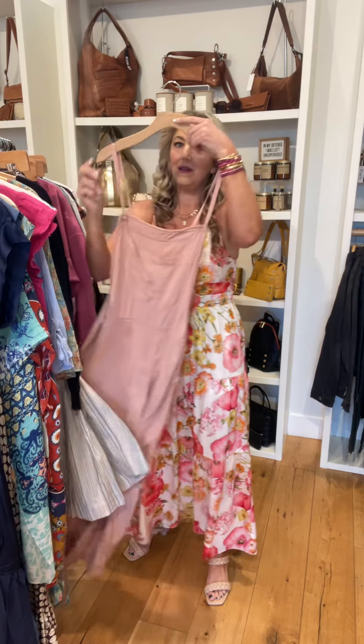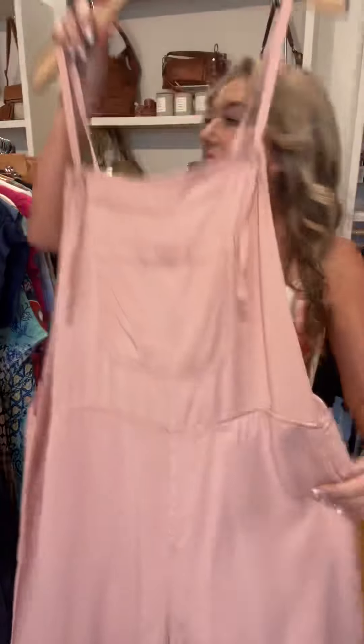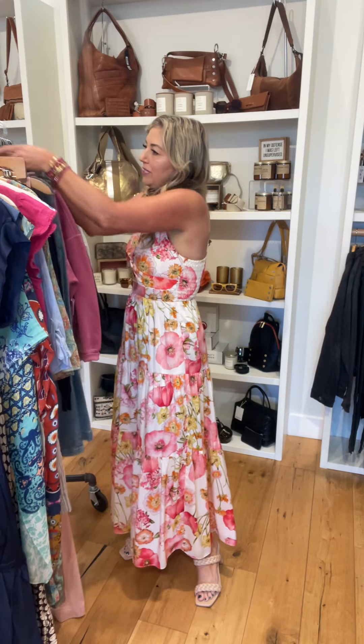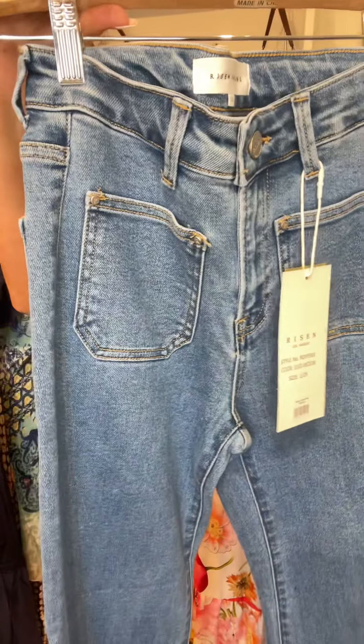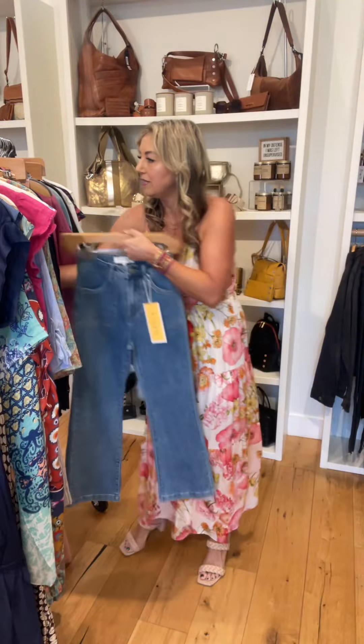From Risen, we picked up this dusty rose overall. We carried these in the khaki and they did really well, so we picked up another color. Also from Risen, two pairs of jeans: one is more of a full-length flare, and this is more of the cropped kick flare. The pocket detail is really fun on these. These will be at Novato and also San Anselmo.